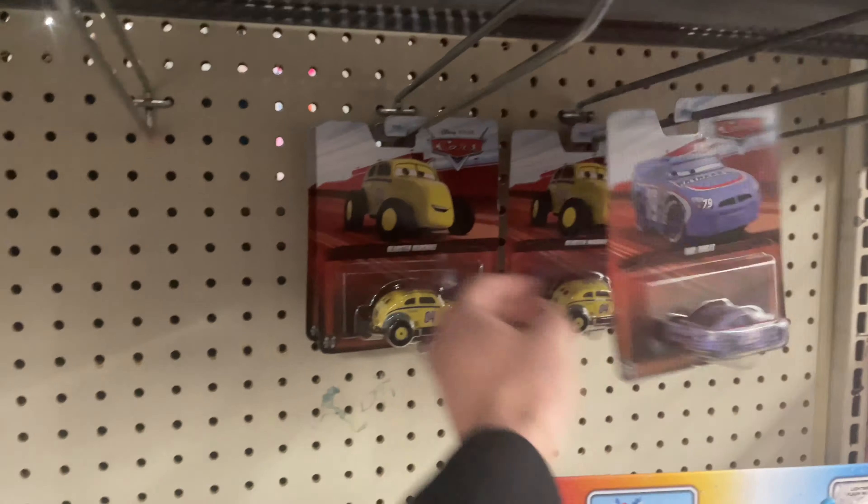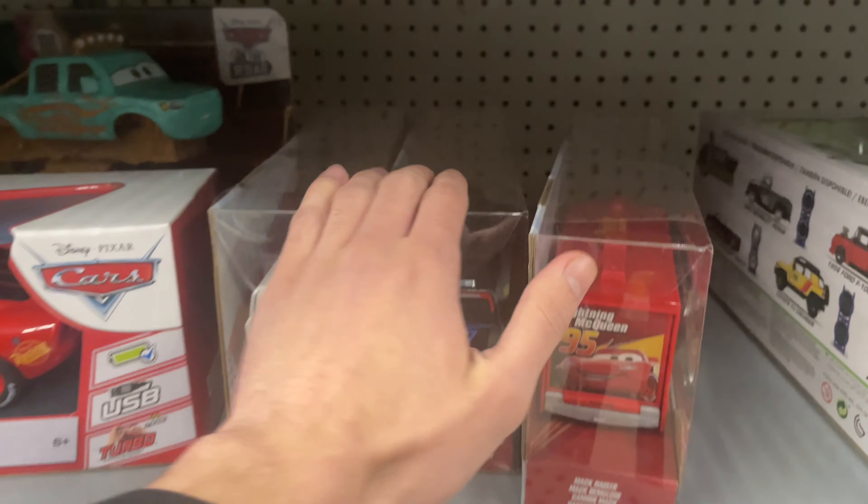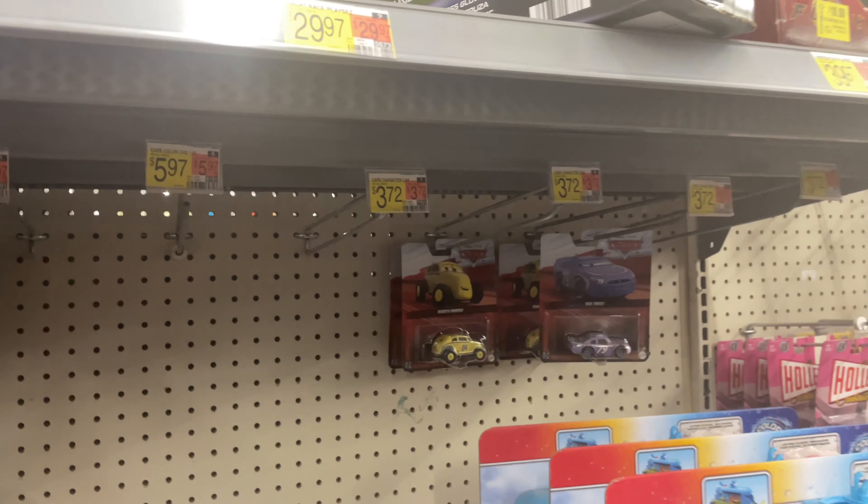Very disappointing, guys. They got like three cars. These packs are pretty good, and the hauler selection not too bad, but Kroger's hauler is gone. But yeah, just empty. This is pitiful.